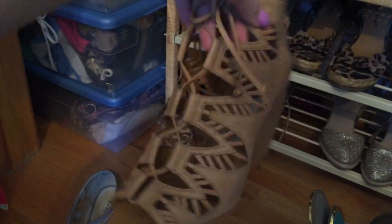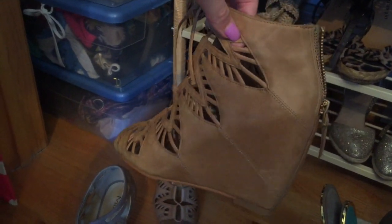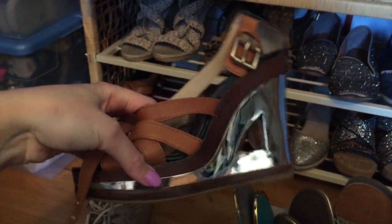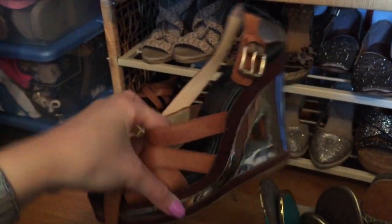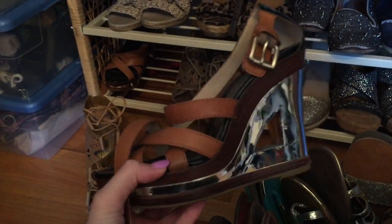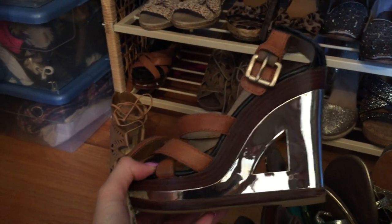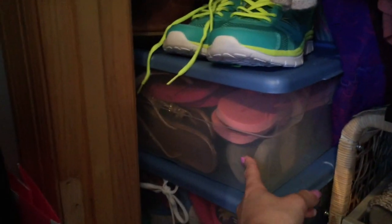These are the Dolce Vita shoes that everyone always asks me about whenever I post a picture wearing them. And then the coolest pair I have here are my Michael Kors - aren't they so cool? They are like 6 inches, and I've worn them in Mexico. I don't really wear them anymore that much because they're very, very high.